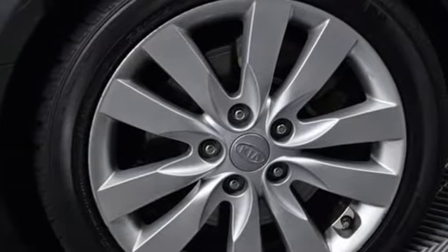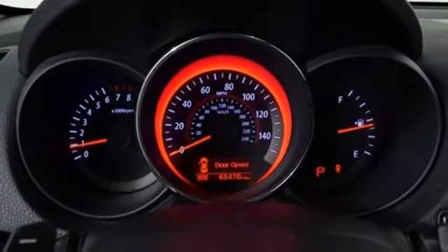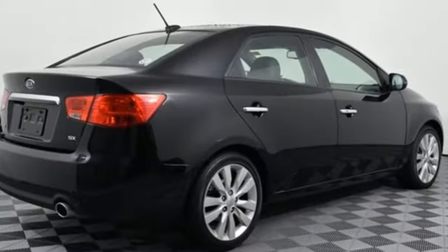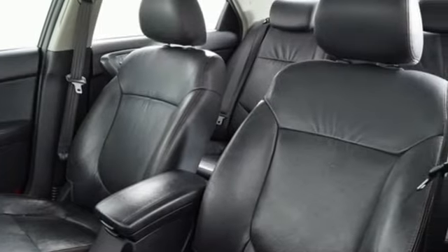Leather steering wheel, automatic transmission, power tilting sunroof, sports suspension, and i4 engine. Motor Trend notes: after our stint behind the Forte's well-executed multi-function steering wheel, we'd put it right up there with the best the compact segment has to offer.